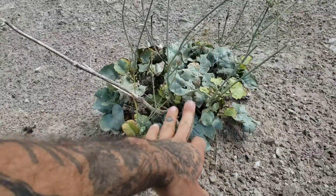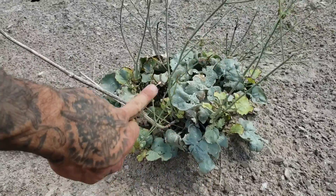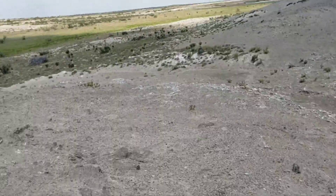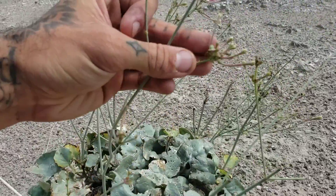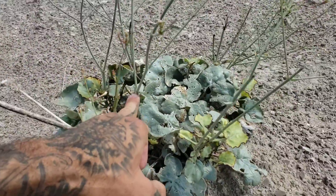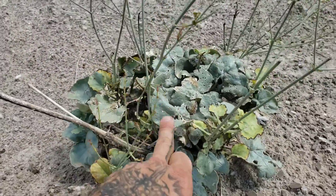Look at that form. You got nice basal rosette leaves, some mild cauline leaves at least on the ones back over there. And then, of course, these flowers. The leaves are opposite when they come out too, which is also a big giveaway for Nyctaginaceae.